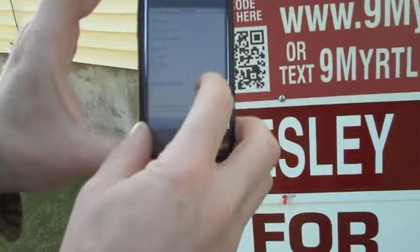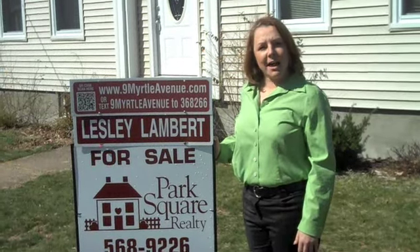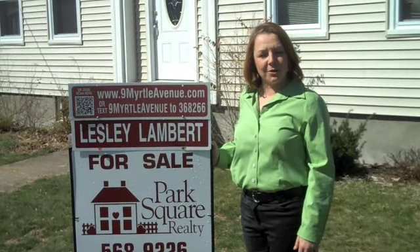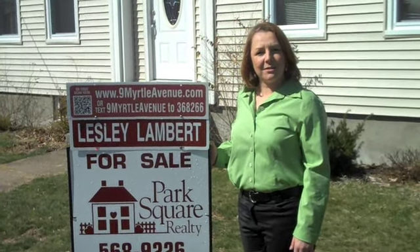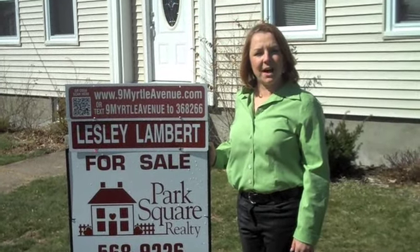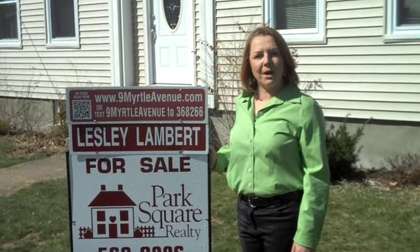So that's how QR codes work. If you're interested in hiring a realtor who's using leading technology to market and sell your home, then give me a call. You can reach me at 413-575-3611 or find me at LeslieLambert.com.